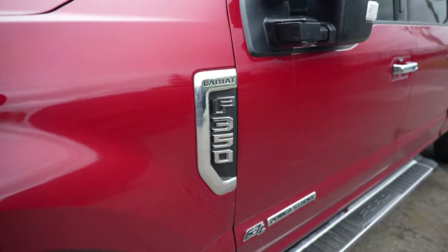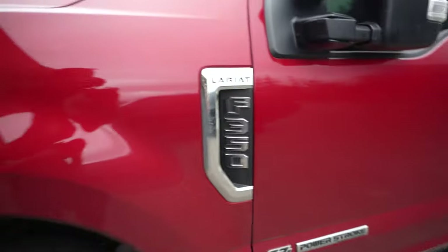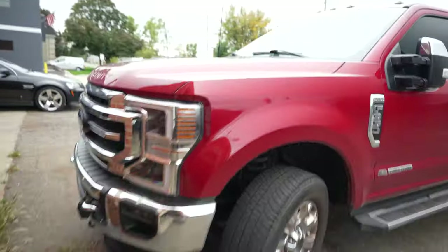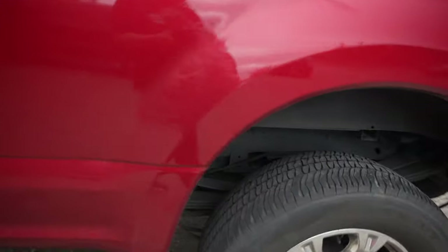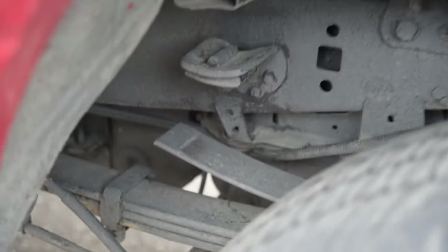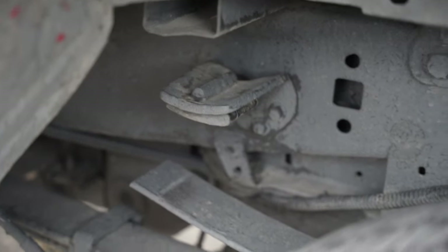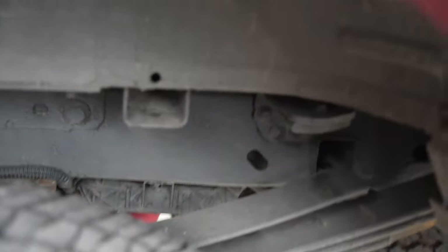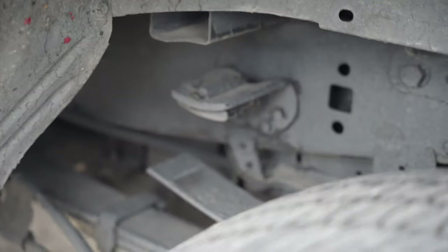So if you compare our rear suspension package to a stock F-350, what you'll notice is the helper pack on the top only has one thin spring. You'll also notice a large gap between the helper pad and that spring, causing a lot of travel and a lot of sag. This is completely erased with our package.